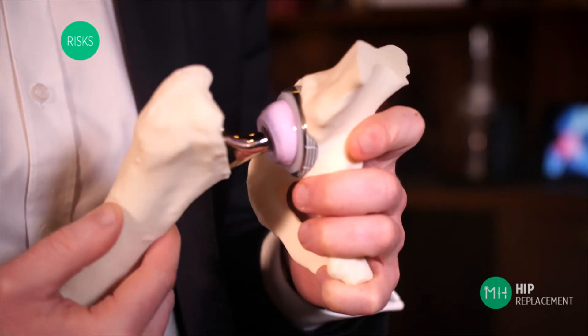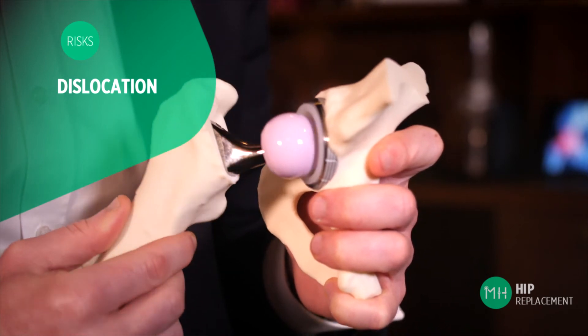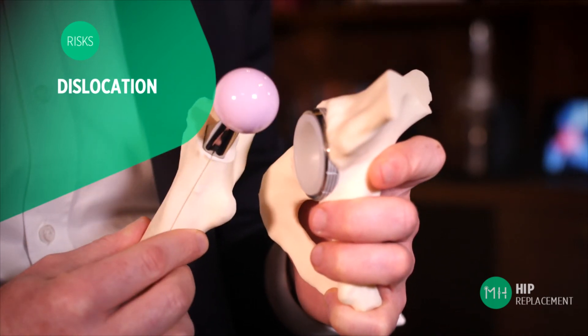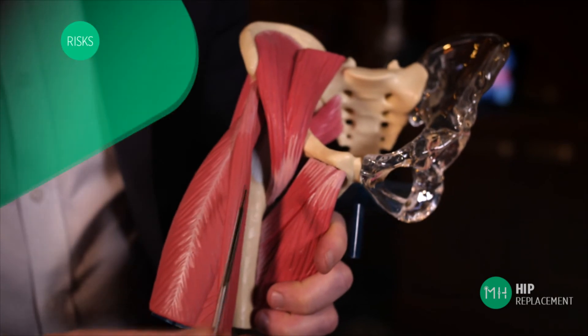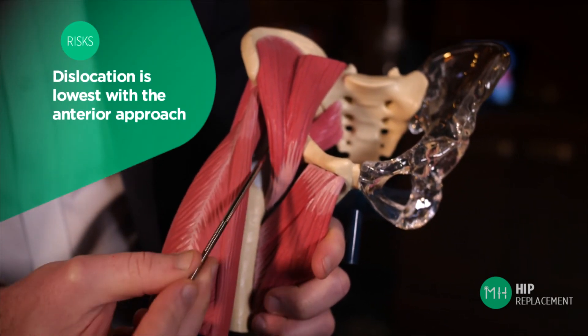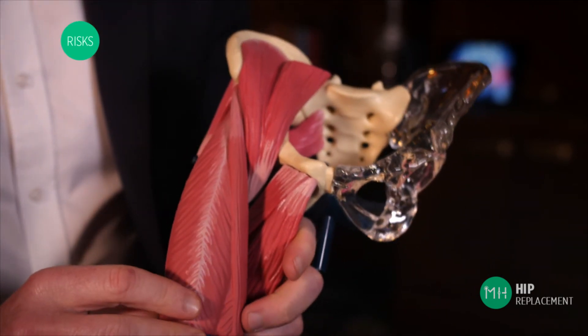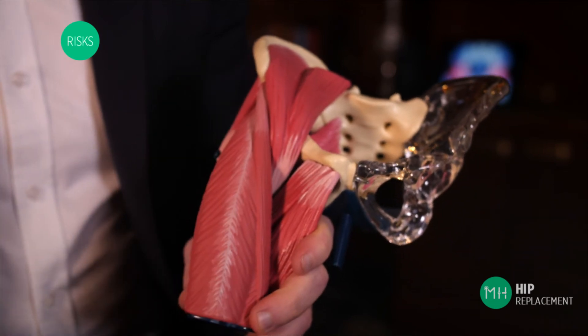An artificial hip joint is not as stable as your natural hip joint and it is possible for a hip replacement to dislocate — this simply means that the ball pops out of the socket. One of the many reasons that I prefer the anterior approach for my patients is the risk of dislocation is lower than with other approaches. The risk of dislocation is about one percent. If your hip did dislocate you would need to have it manipulated back into place under anaesthesia. If it continued to dislocate you may require revision surgery to prevent this happening again.